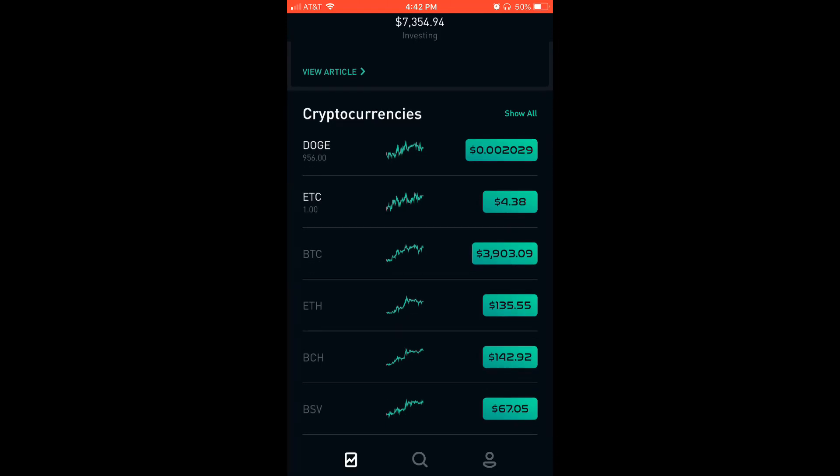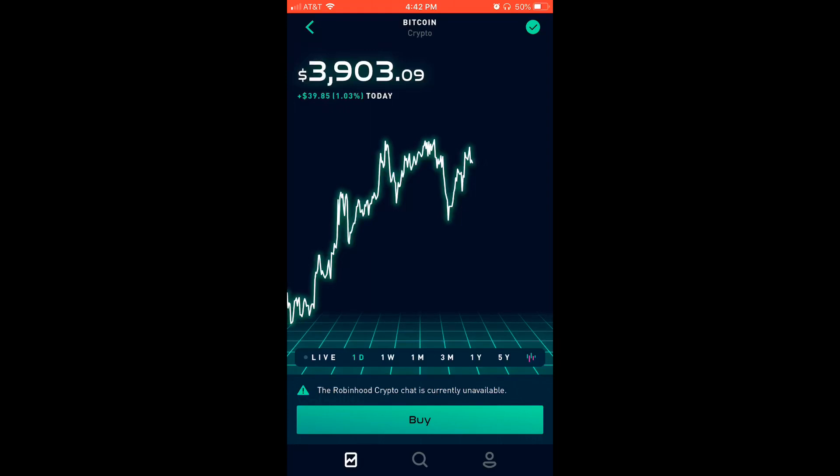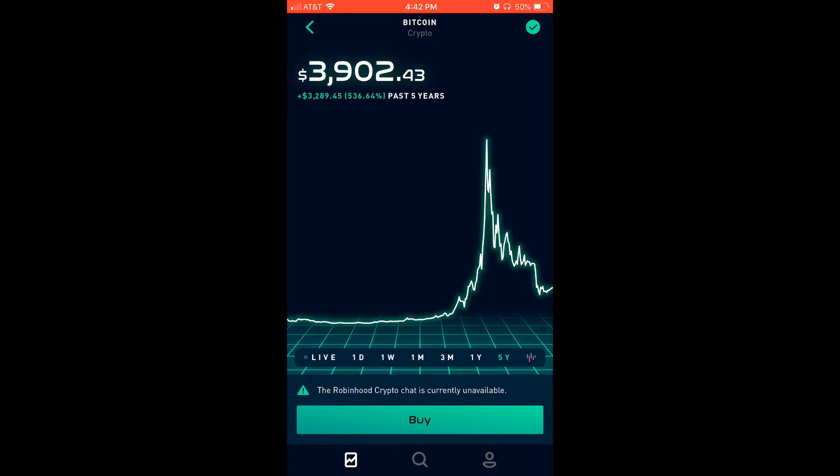My current cryptocurrency holdings: I have 956 Dogecoin and then one Ethereum Classic. I plan on buying Bitcoin, just $10. So don't lose your britches over investing in cryptocurrency. I just believe in the technology and I want to understand it. So I'm putting $10 into each of these cryptocurrencies that Robinhood has, because before I was trying to buy Bitcoin and I ran into an issue with the cryptocurrency brokerage.